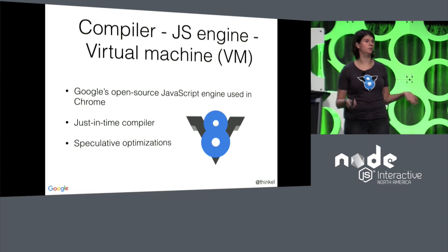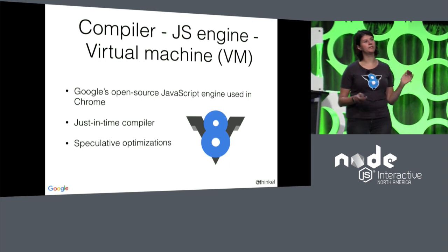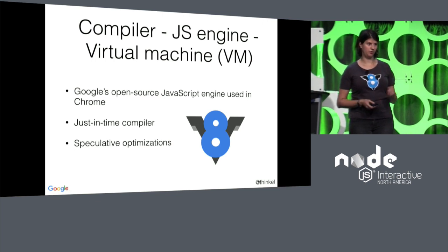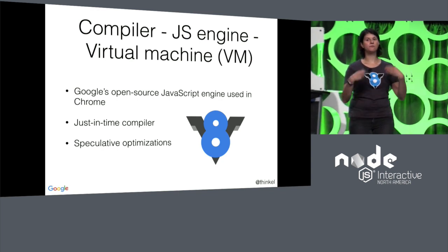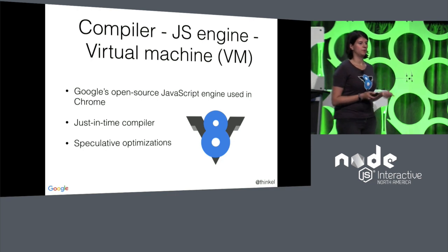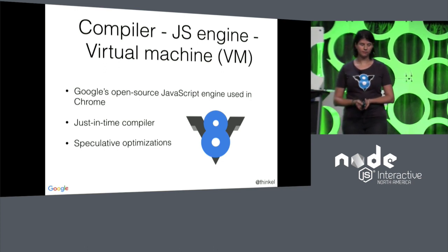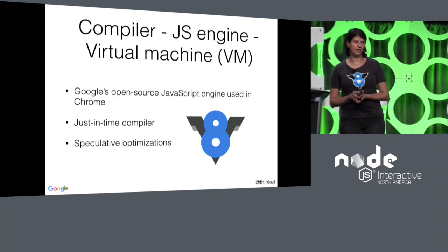Now, why would we do that? Why wouldn't we just compile everything and then run it? The advantage of alternating between compiling and running is you can collect information while you run the code and then use this runtime information to compile better code the next time around. So we compile, we run, we collect data, and then we speculate with this data what's going to happen in the future — that affects how we next compile the code. We apply these speculative optimizations, and that's the big part that gives you a massive speedup in JavaScript. This is not unique to V8; it's actually a concept in all modern JavaScript engines.